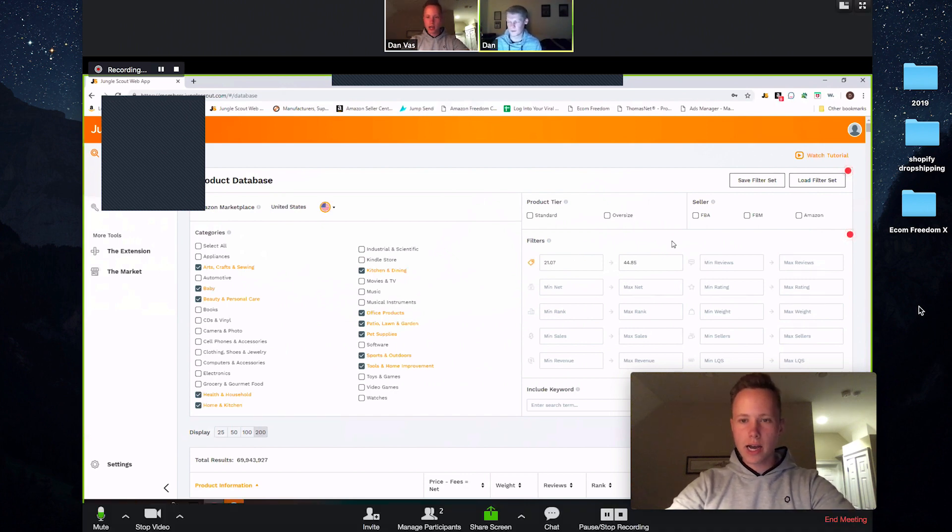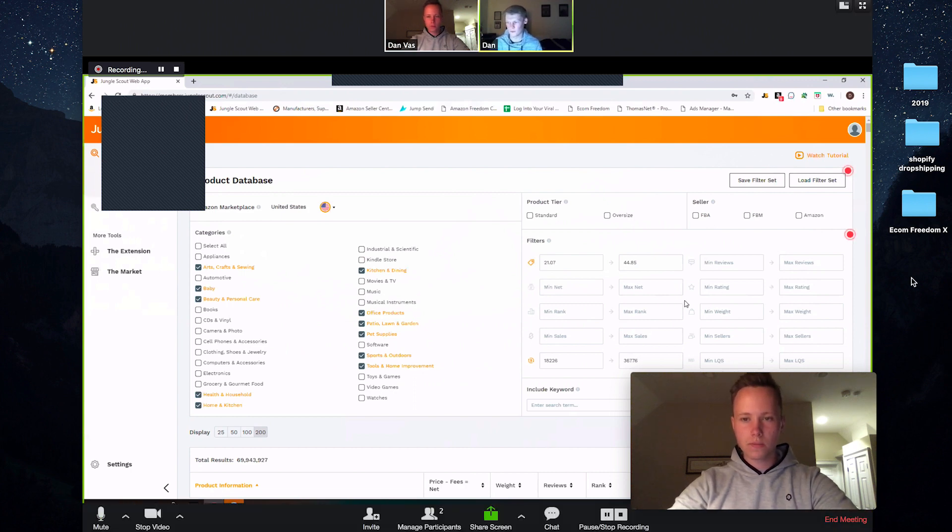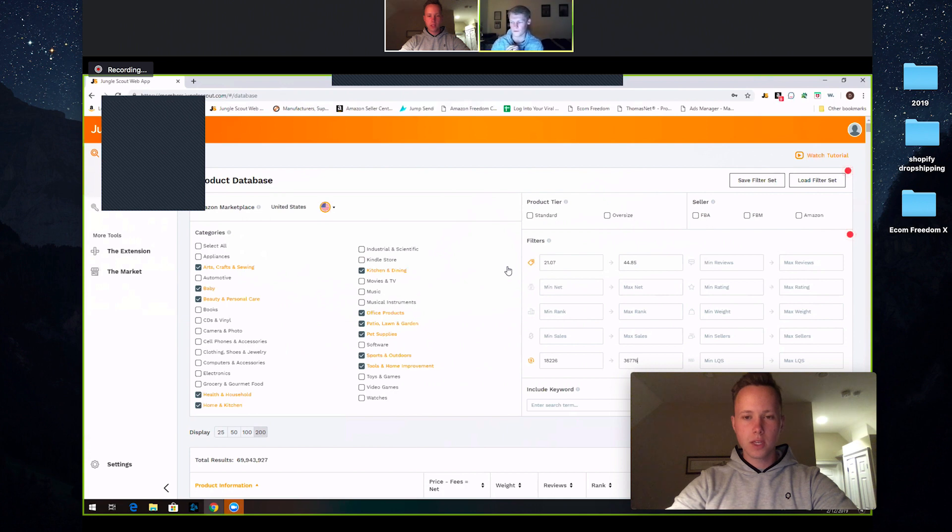I always like to use revenue as a filter. For minimum revenue, since we're looking at higher price products, we want to make sure the minimum revenue isn't too low — one unit is obviously around $30, not $10. So set minimum revenue around $18,226 and max around $36,776. It's going to show a lot of results. Usually I'd make these filters closer together — like $21 to $26 — so you don't get a ton of results, but this is fine.